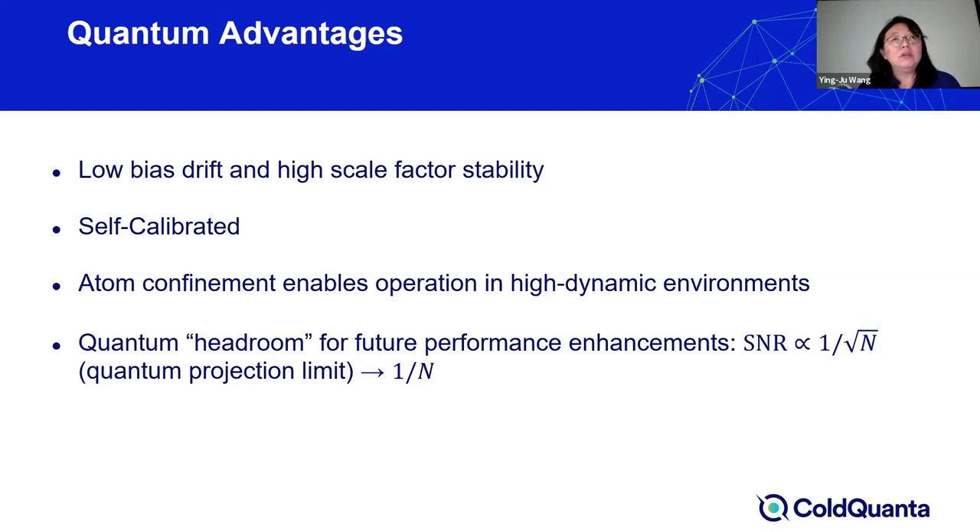Going from free space to potentially guided atom interferometers, atom confinement can also enable and reduce some of the limitations of free space geometry, allowing inertial sensing to work in a high dynamic environment.